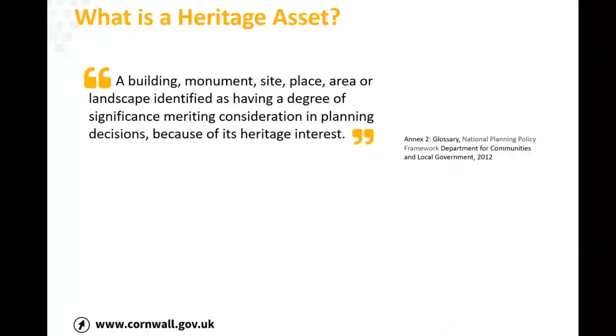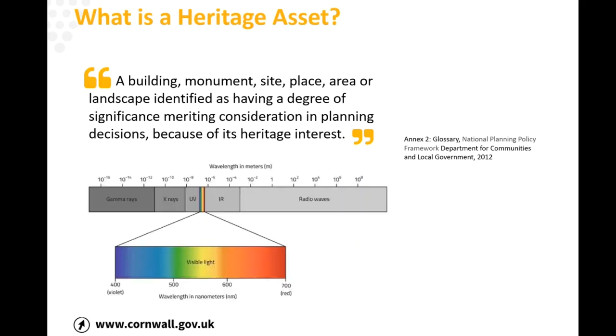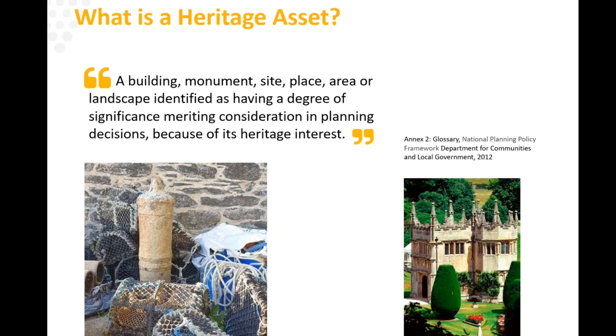The crux of it involves terms like 'heritage assets' and 'significance,' which some of you will be familiar with and some won't. Essentially, a heritage asset is a building, a monument, a piece of archaeology, a site, place, area, or landscape which is identified as having a degree of significance meriting consideration in planning decisions because of its heritage. The most important thing is thinking about this like a spectrum — a variety of different types of assets and importance, and different levels of importance.